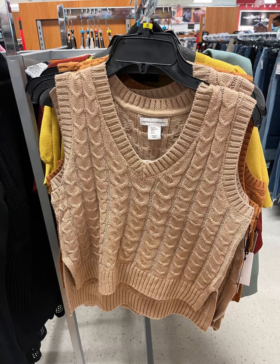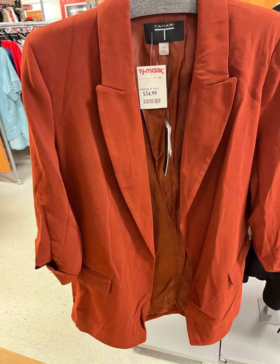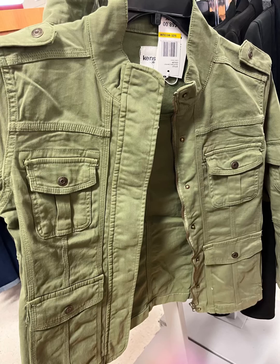They have this cute little sweater vest — I remember wearing these about 20 years ago, if not more. And finally, my favorite: some pullover sweaters. I just love them. This right here is such a cute little blazer — it looks like it's about three-quarter length, $34.99, Tahari.